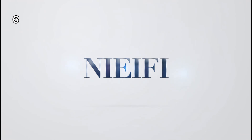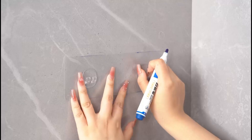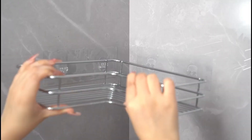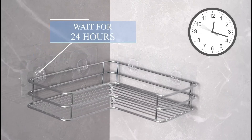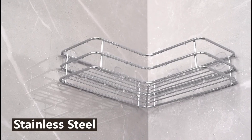6. These shower shelves offer storage solutions for various spaces, including kitchens, bathrooms, and bathtubs. They provide a convenient way to organize and store items efficiently.